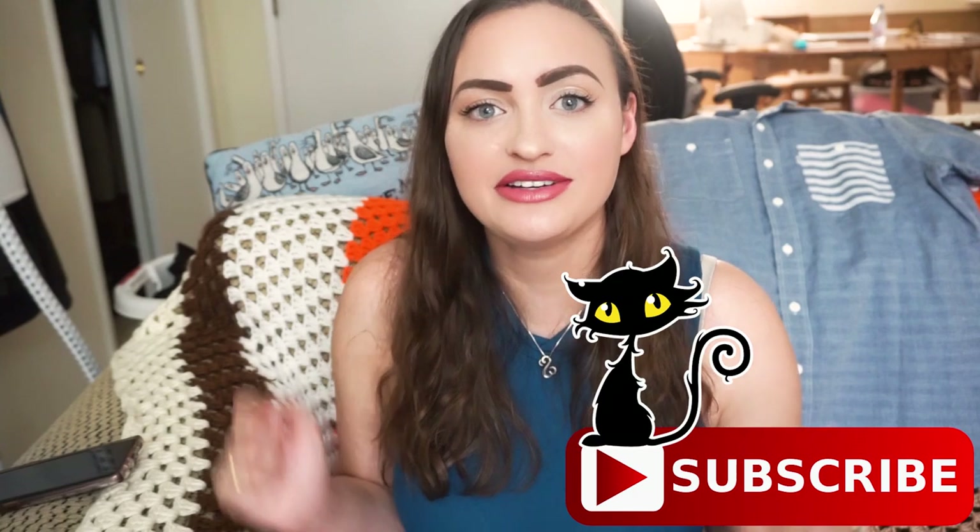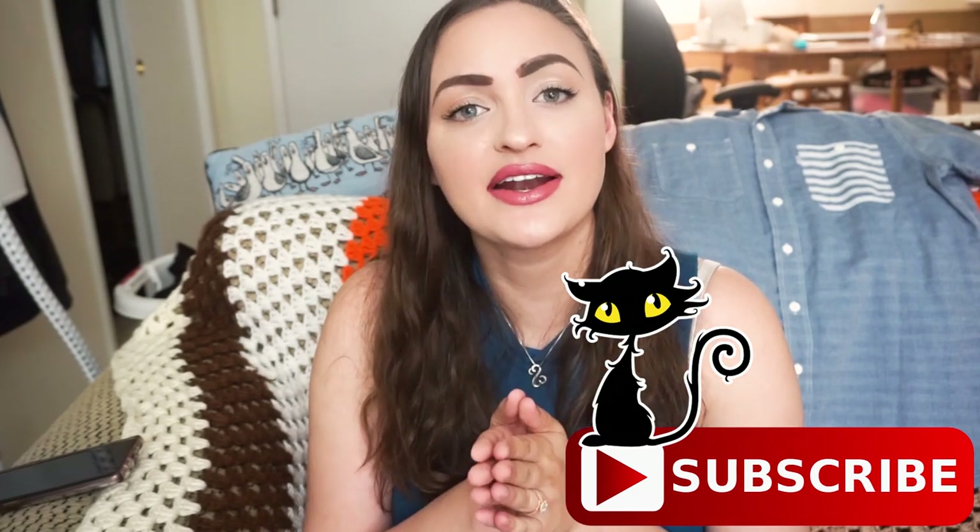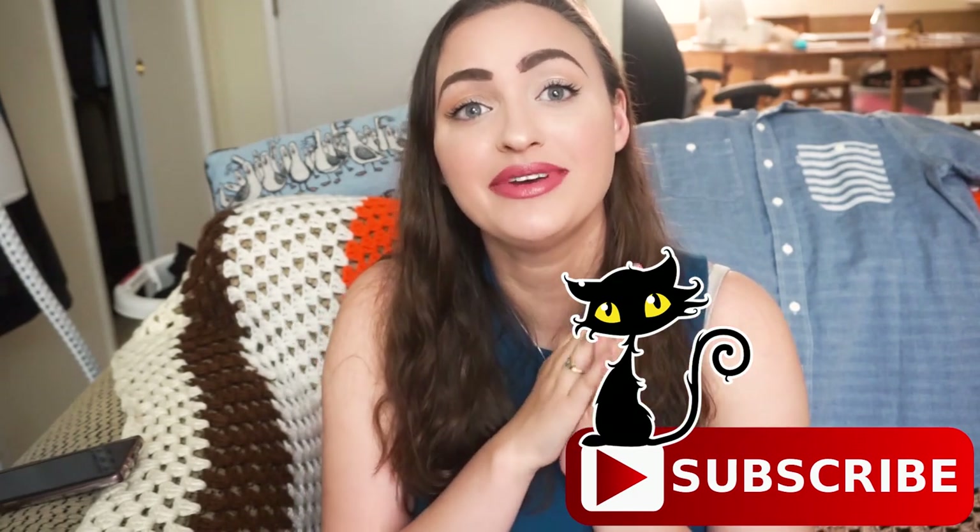Before we start, make sure to check out my travel channel — I'm slowly growing it right now and I'd appreciate your support. I have some Las Vegas vlogs up there I'd love for you to check out. I'm learning how to be creative because I need another creative outlet. I'll leave a link down below. Let's go ahead and get started with the first part of my haul — it's going to be a two-part series.